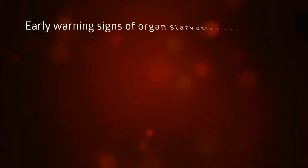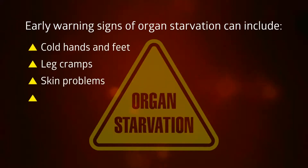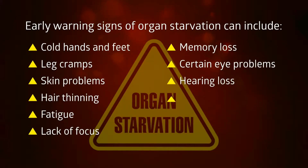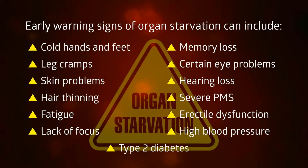Early warning signs of organ starvation can include cold hands and feet, leg cramps, skin problems, hair thinning, fatigue, lack of focus, memory loss, certain eye problems, hearing loss, severe PMS, erectile dysfunction, high blood pressure, and even type 2 diabetes.